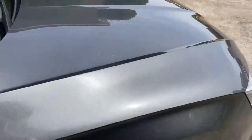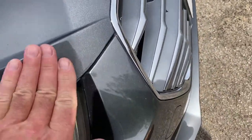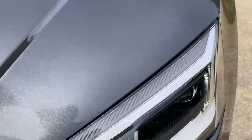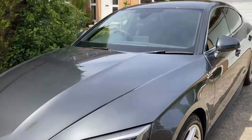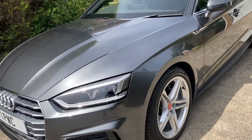Around the bodywork it's virtually stone chip free — there are tiny little ones that you'd have to expect on any used car, but nothing at all really. It's just lovely — absolutely lovely, a proper, proper car. I've included a warranty on it.